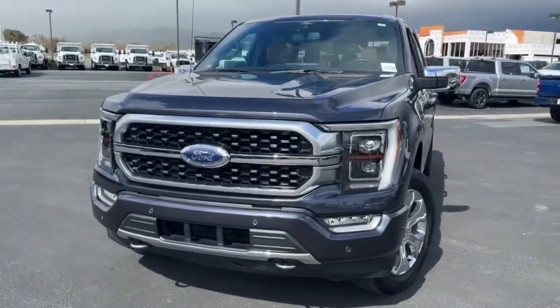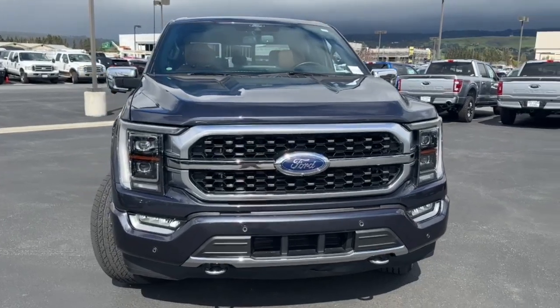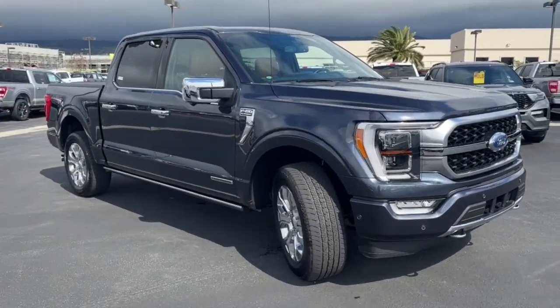Looking for your dream car? It could be the 2021 Ford F-150. With less than 20,000 miles on the odometer, this vehicle stands out from the rest.